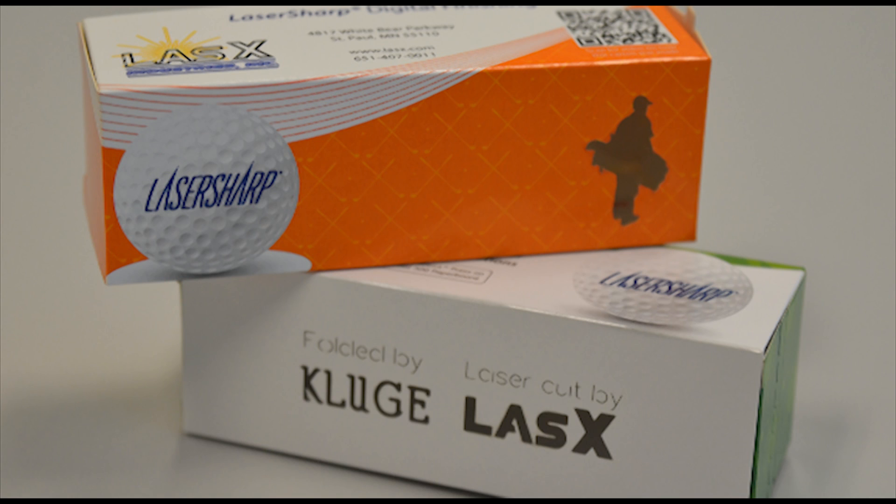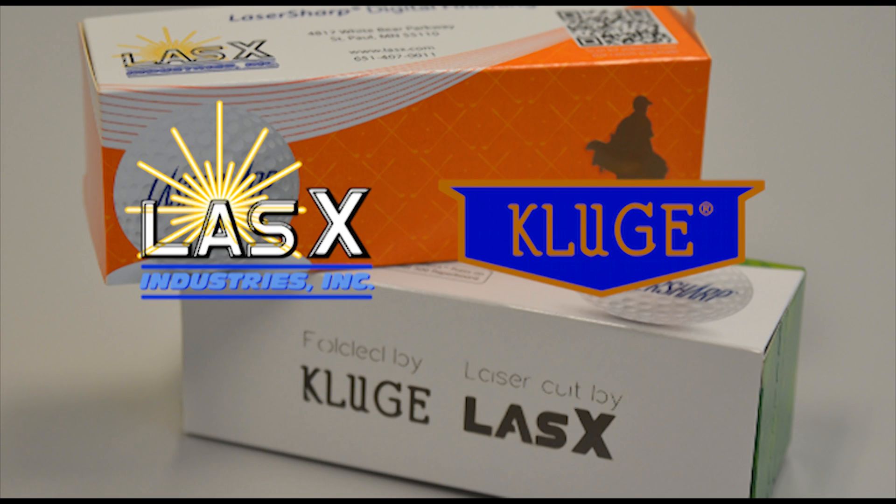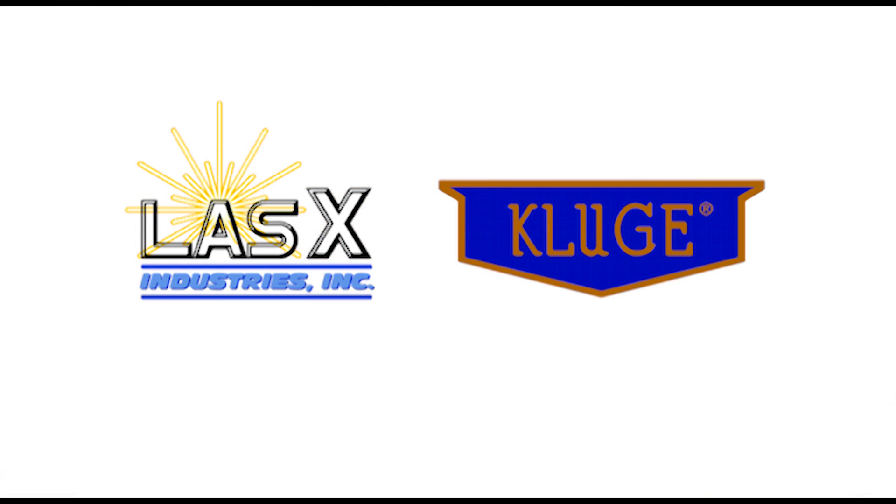Take your production to the next level by adding LaserSharp laser inline with a digital printer or folding line to complete the digital workflow. For more information, visit www.Lasex.com and www.Kluge.biz.